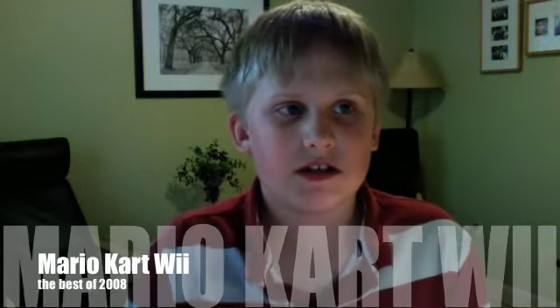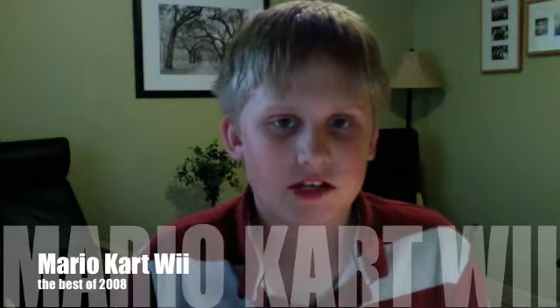I just got this game recently, about five days ago — exactly five days ago — and I had to go to the store at midnight just to pick it up.